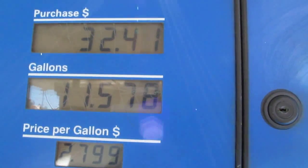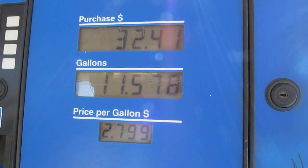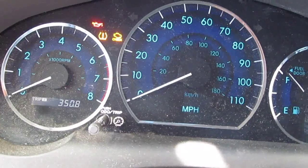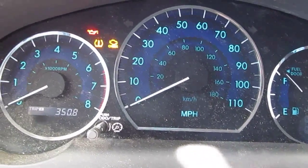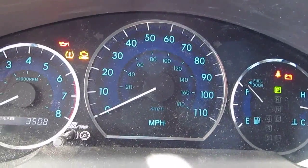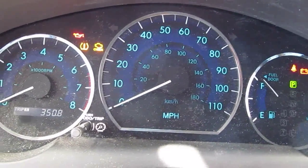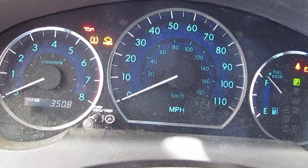So I just filled it up and it's full now — 11.5 gallons to fill it up. Let's go do the calculation: 350 miles.